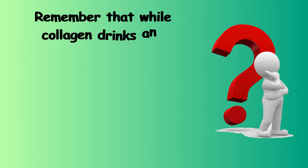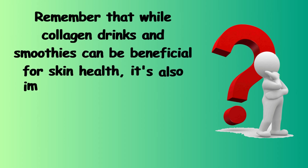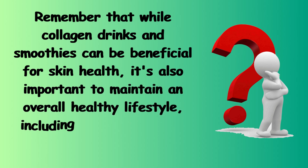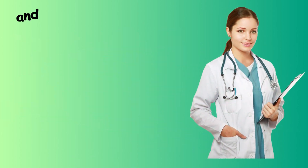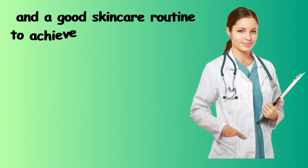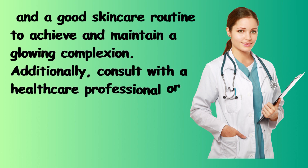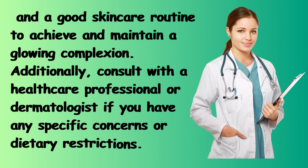Remember that while collagen drinks and smoothies can be beneficial for skin health, it's also important to maintain an overall healthy lifestyle, including a balanced diet, regular exercise, proper hydration, and a good skincare routine to achieve and maintain a glowing complexion. Additionally, consult with a healthcare professional or dermatologist if you have any specific concerns or dietary restrictions.